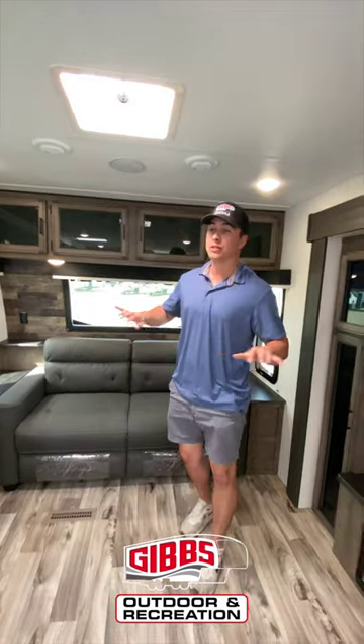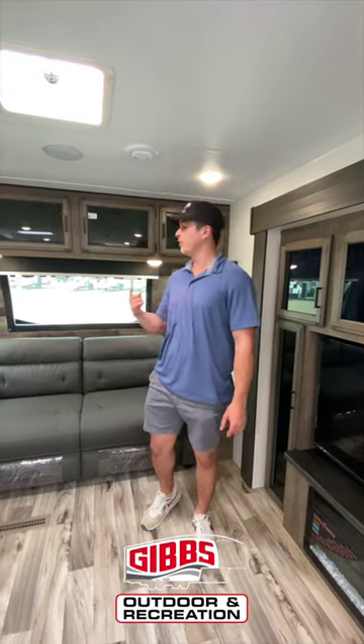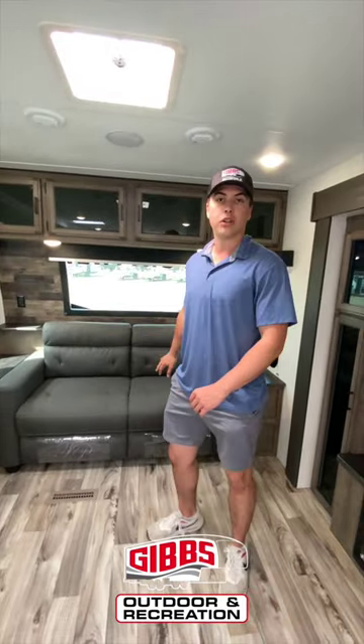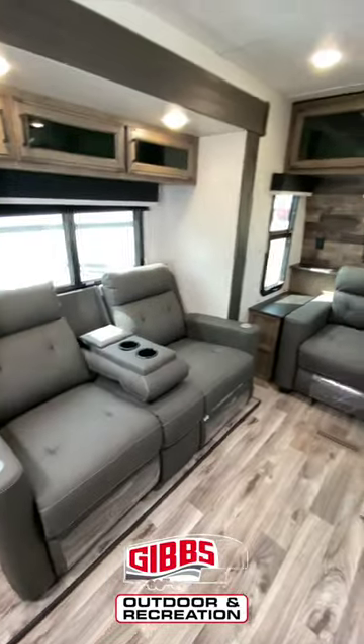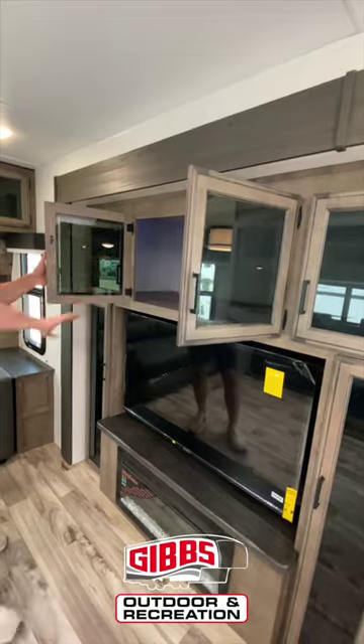To start off with, you have your spacious living area — it's dual slides in the front, giving you this super open feeling. You have a couch that turns into a bed, as well as two recliners that both heat and massage you. You have your storage area and your TV area.